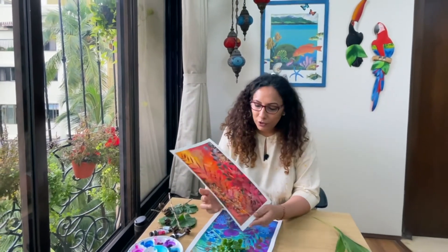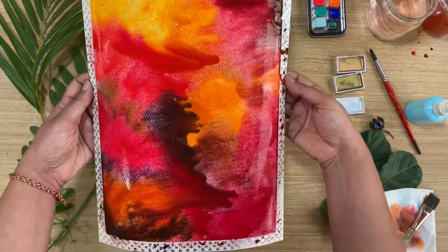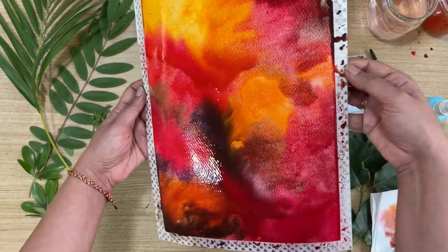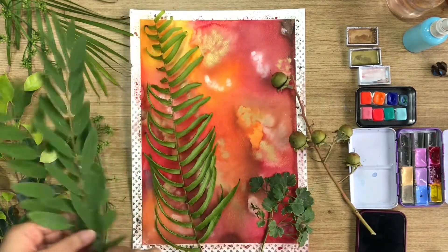As a bonus I have included one more video of me painting this beautiful magical layered forest using the very same inspiration and elements, to show you that just by varying the composition and the colors you can create a variety of artwork.